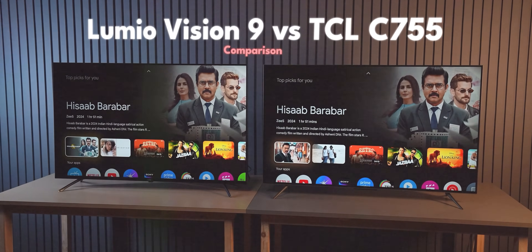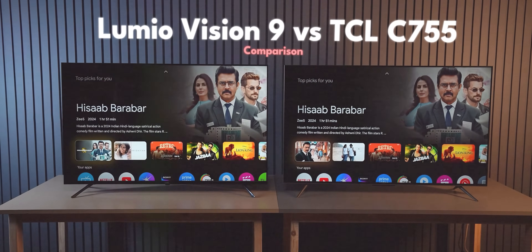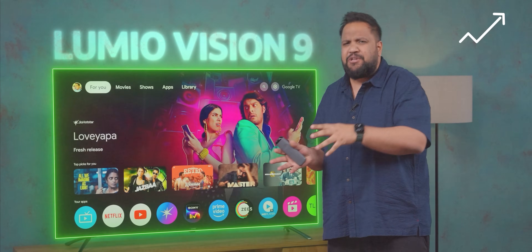So I recently made this comparison video comparing the Romeo Vision 9 to the TCL C755. Now, if you haven't watched that video, a link should pop up right now. Go check it out. And that's when I realized there are so many Android TV apps out there that can actually enhance your experience. If I didn't know about it, I felt like most people out there might not even know about it.